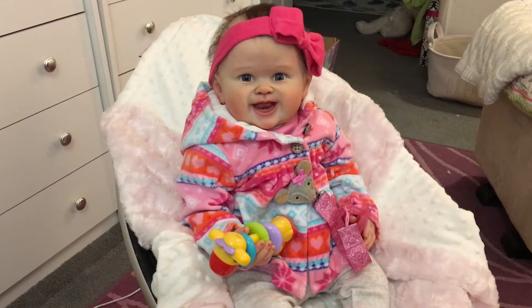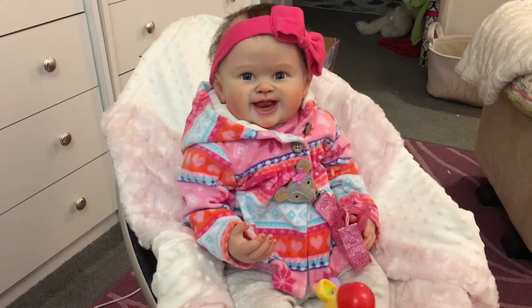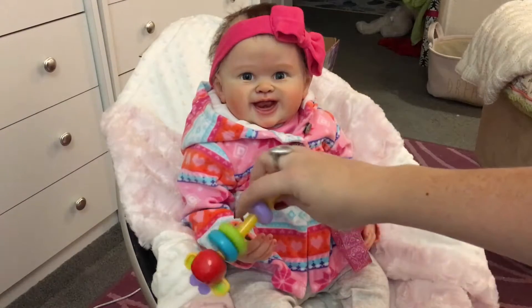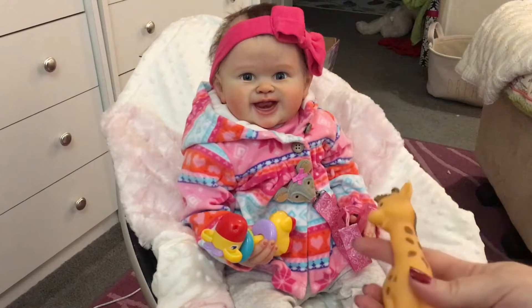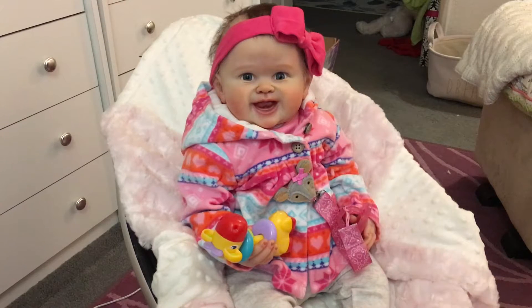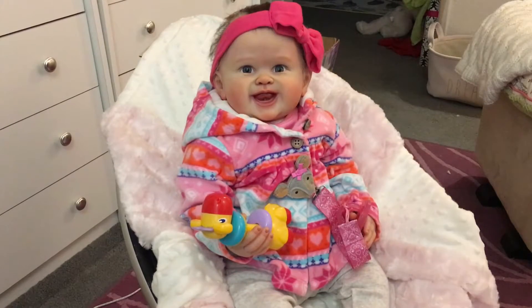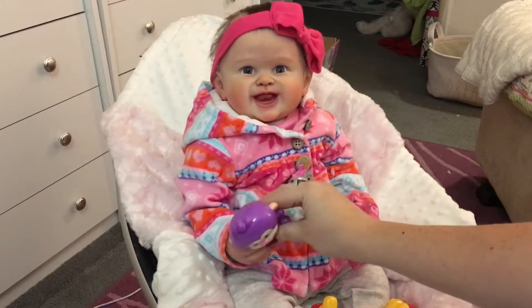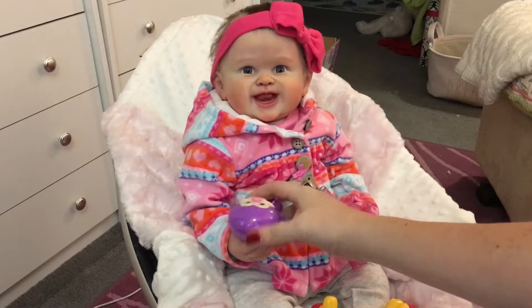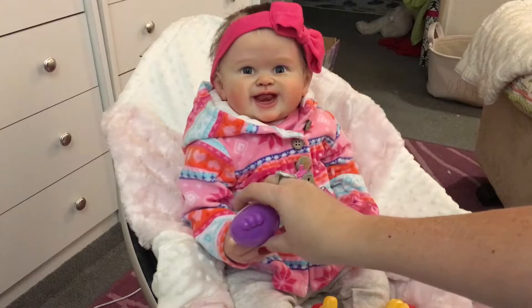The first is her new little giraffe toy. I like giraffes, and they seem to fit in her hand really easily. I often put her little people in there too, so she got that new toy to play with. She also got this new little monkey rattle, which she seems to be able to hold pretty well too.